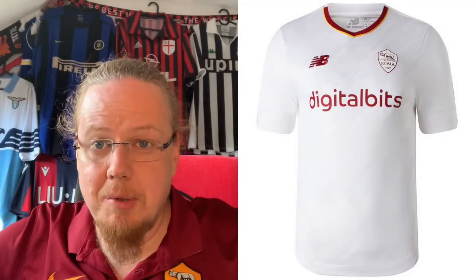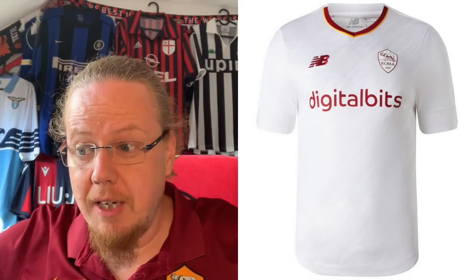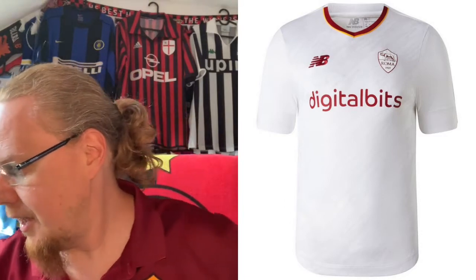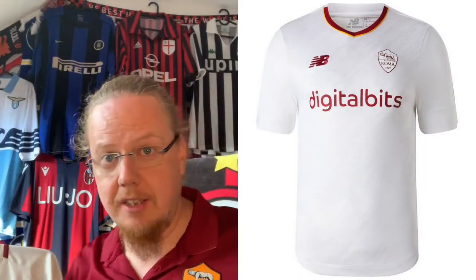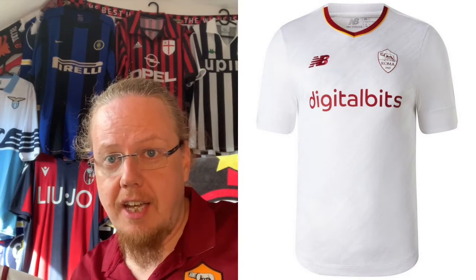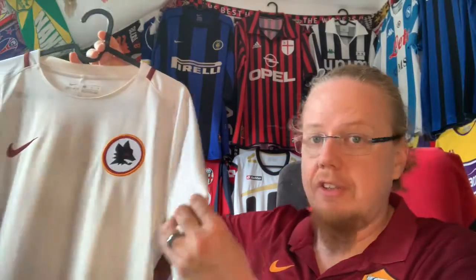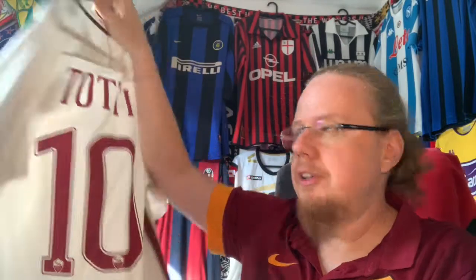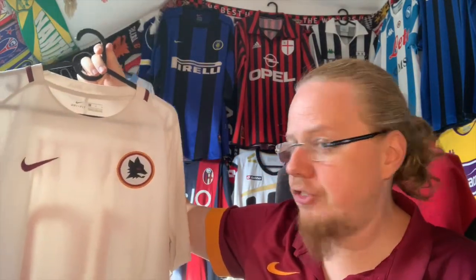It's the away jersey where I'll need your help, because I have two candidates that are kind of close but not quite, so I'd like to let you decide. Option number one is the 16-17 away jersey — probably the closest in terms of design to this season's rather plain white away jersey with the monochromatic Roma crest. However, this is the one where I got the Totti patch on there and Totti on the back. It is off-white and uses the Lupetto, not the normal Roma crest as this season's jersey does.